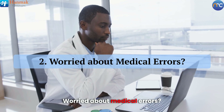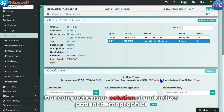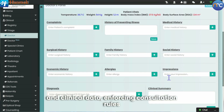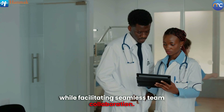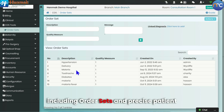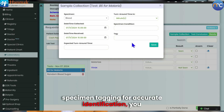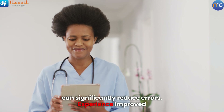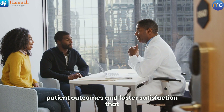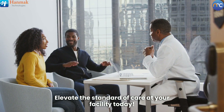Worried about medical errors? Our comprehensive solution standardizes patient demographics and clinical data, enforcing consultation rules while facilitating seamless team collaboration. With integrated clinical decision support tools, including order sets and precise patient specimen tagging for accurate identification, you can significantly reduce errors. Experience improved patient outcomes and foster satisfaction that keeps patients returning with referrals. Elevate the standard of care at your facility today.